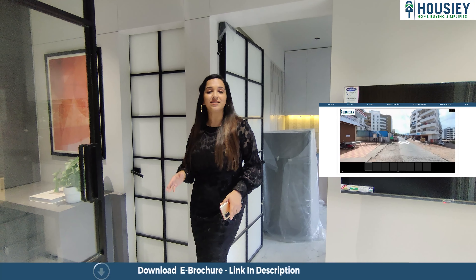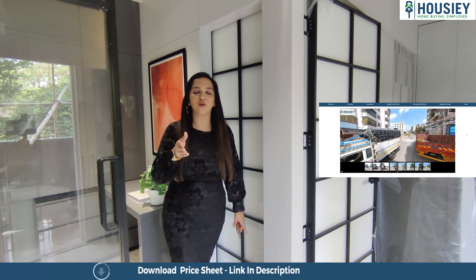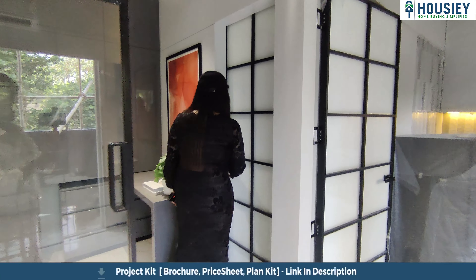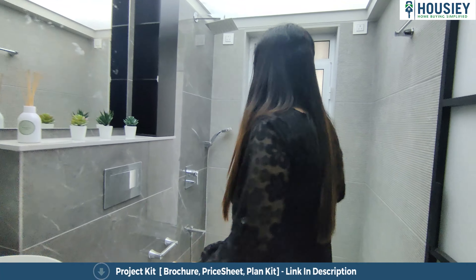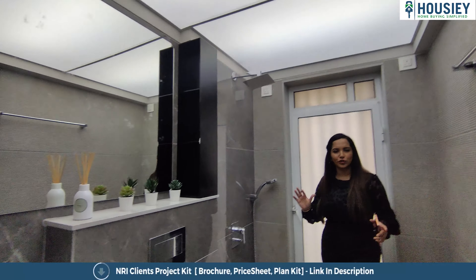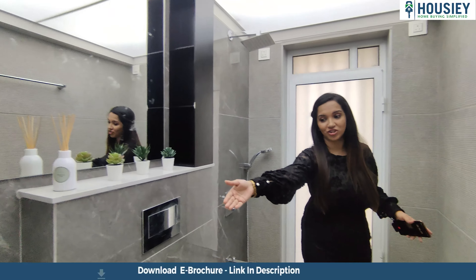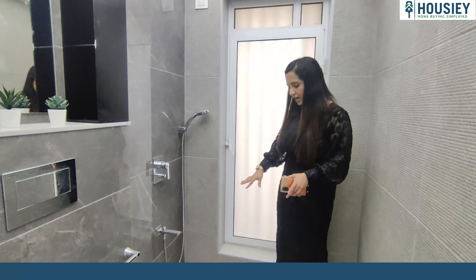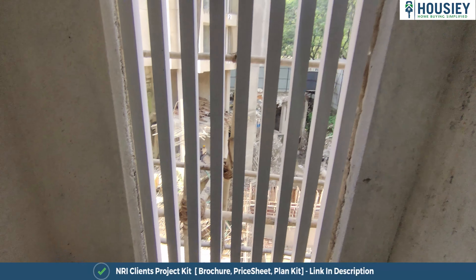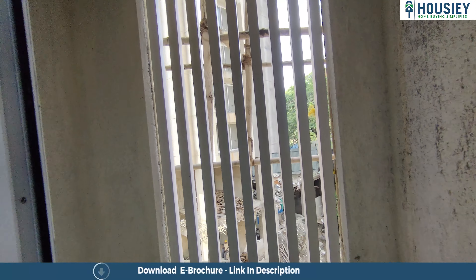In just 3 simple clicks, you can book your free site visit — so go and book your free site visit. Now let's go to the washroom area. Wow, this looks like a very spacious washroom — when you consider that it's a studio apartment, you might think it will be small, but wow, it looks very spacious. There are anti-skid tiles here. Now we're going to the deck area — this is a good deck area where you can keep storage or keep your washing machine.